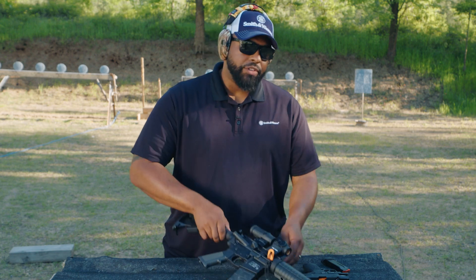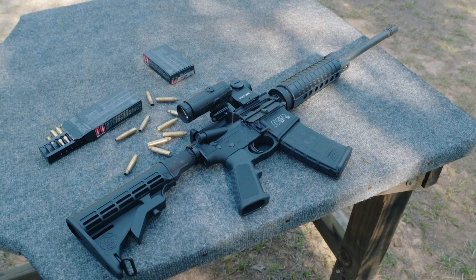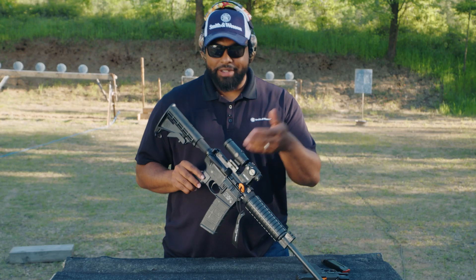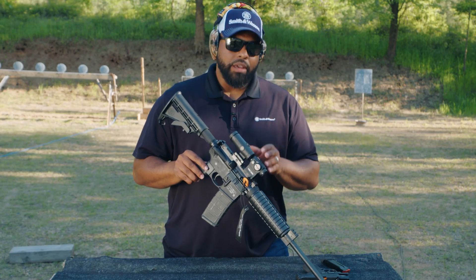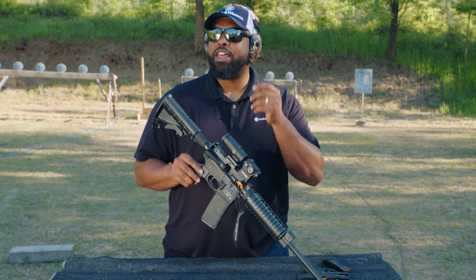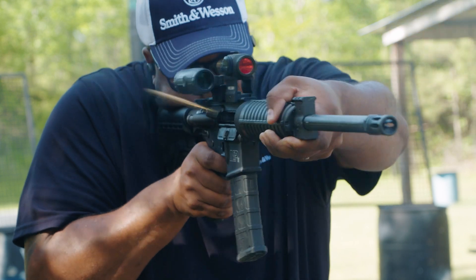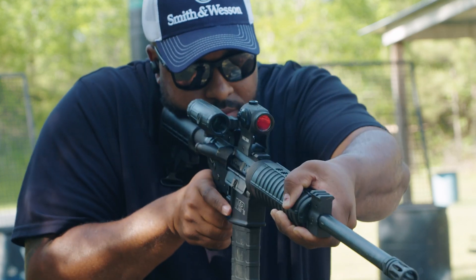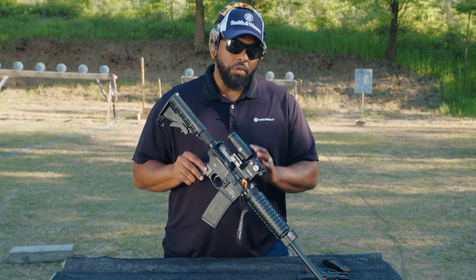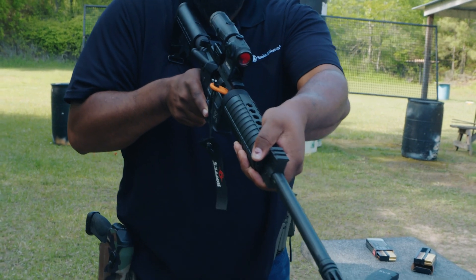Lastly, we have the modern sporting rifle. With modern sporting rifles, they're a little bit bigger than semi-automatics and revolvers. One of the main differences is they hold between ten and thirty rounds. Also, most people are inherently more accurate when shooting rifles when compared to pistols. Modern sporting rifles like this one from Smith & Wesson are extremely popular as well.